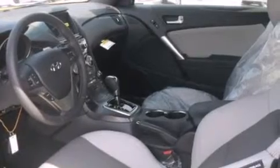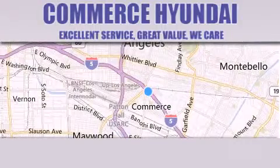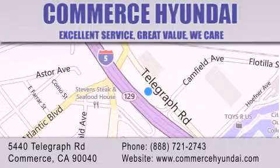This vehicle is sure to sell fast. Call and arrange your test drive today. Commerce Hyundai is located at 5440 Telegraph Road in Commerce. Our goal is to exceed all of your expectations to ensure that you'll return for future visits.